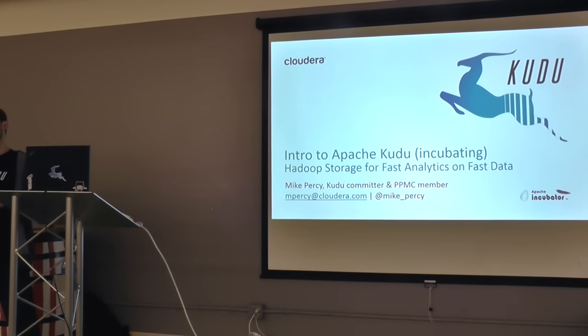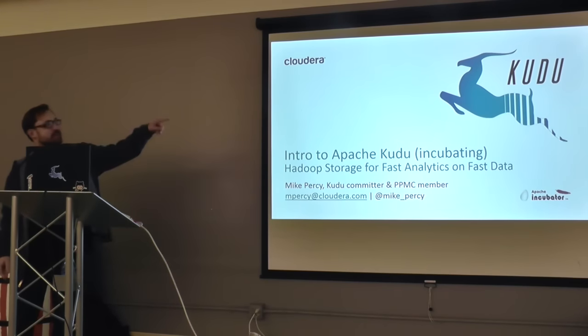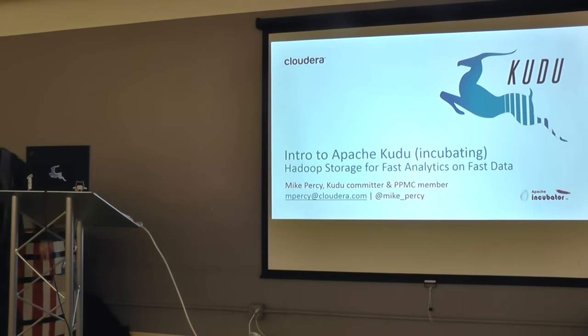Does anybody know what a Kudu is? It's kind of like an Impala — it's an African antelope on African savannas. They have these stripes, and the males have these big crazy spiral horns.